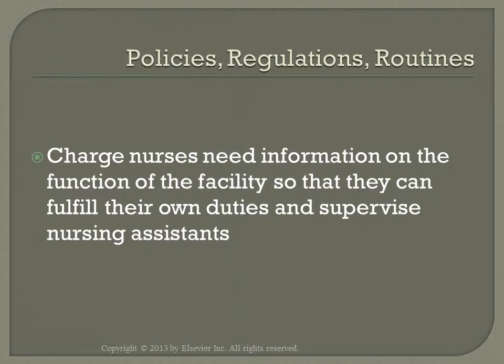The charge nurse can help a unit run more smoothly by being knowledgeable about job duties and all departments that the nursing assistants have contact with, including: facility organization and legal aspects, federal, state, and private agency regulations, personnel policies, and records and unit routines.